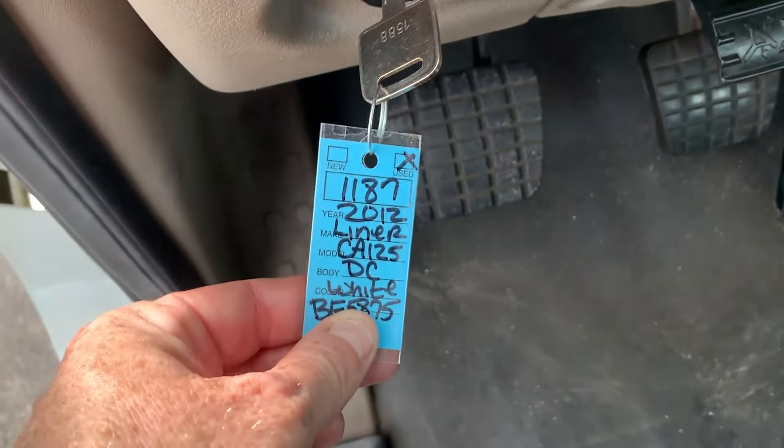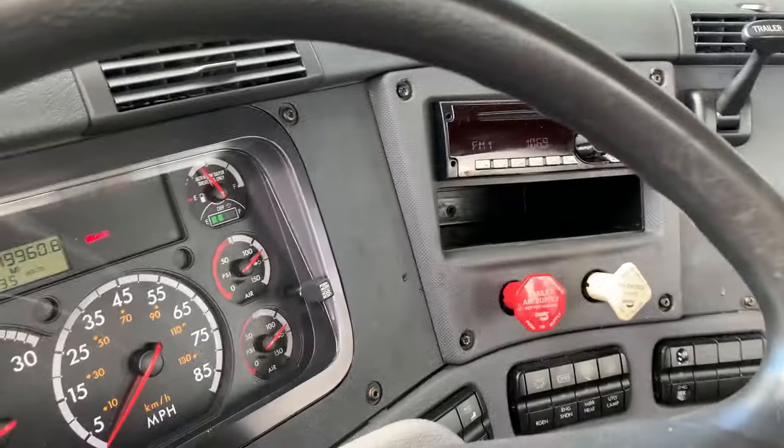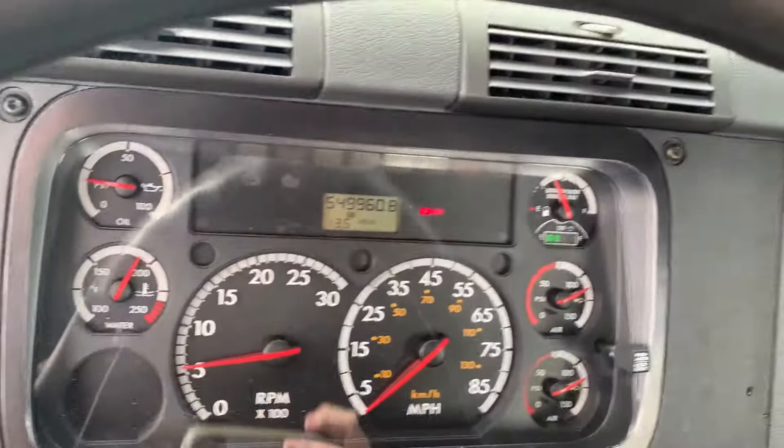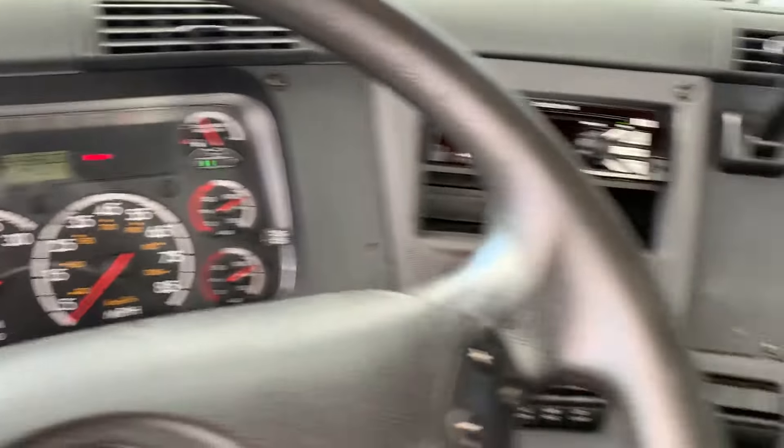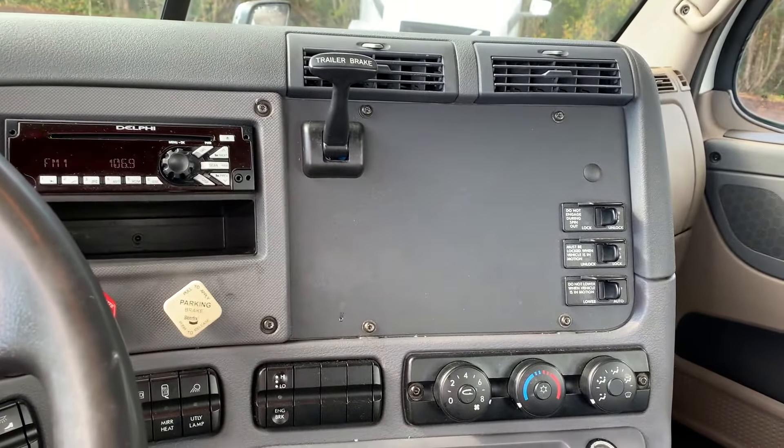Hey guys, we're doing a quick video of 1187. This is another 2012 rider truck. It's got 549,000 miles on the clock, cold AC, no check engine lights.